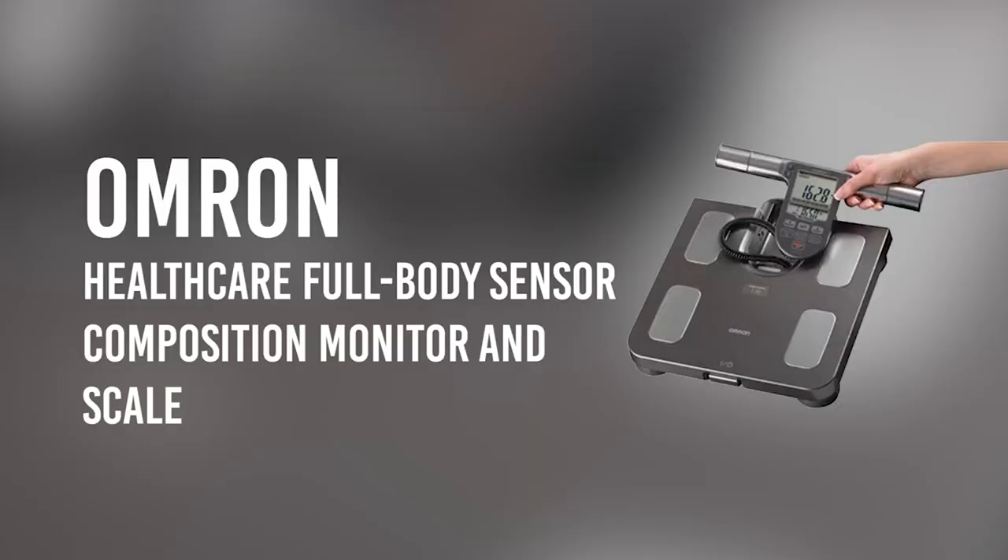Set your goal to beat your age on the body age of the Omron scale. Give the video a like, and let us know in the comments section what is your actual age and what is your body age.